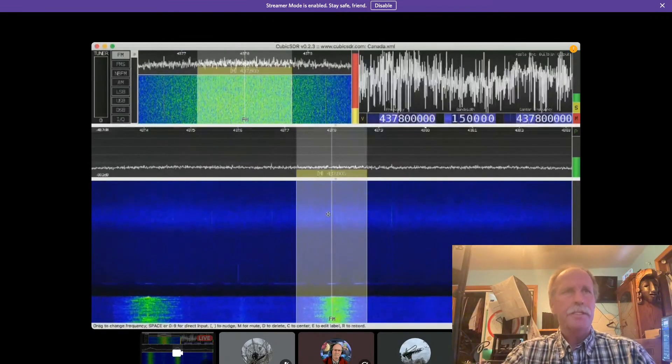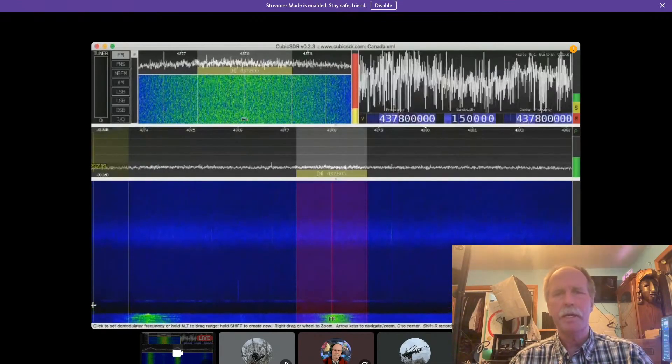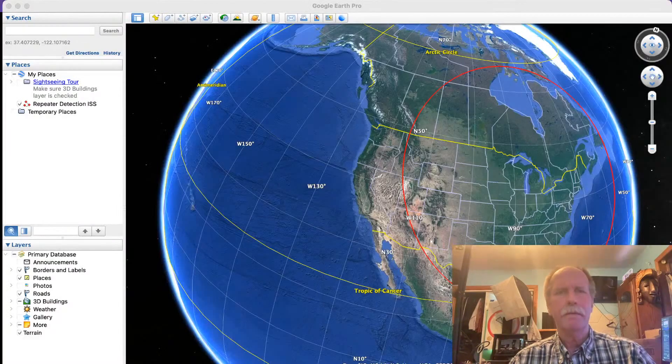I just did this on the last pass of the ISS and it worked like a charm. We're going to see if it works this time. What I found was that I could detect the ISS from 2,500 kilometers. What we're looking for is transmissions from the radio repeater on the ISS — that's basically just a relay they have up there. If they have active communication going on, you'll be able to see this light up on the software-defined radio once it crosses this red line.